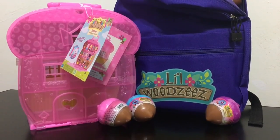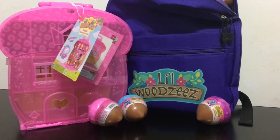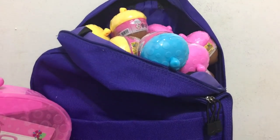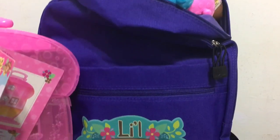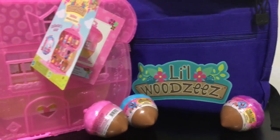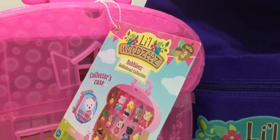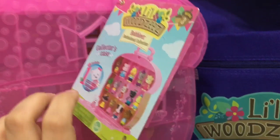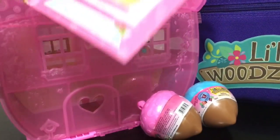Hey everybody, it's BlueDucky and today in this video I have some Little Woodsies. I have a backpack full of Little Woodsies Series 3 baubles acorns — there's 24 to open. I also have this baubles bobblehead collection collector case that comes with one included, and it's also for series three.